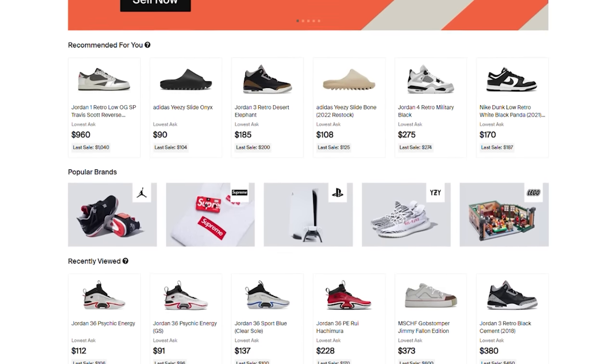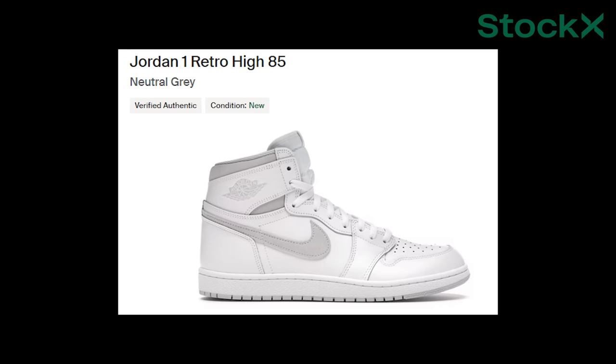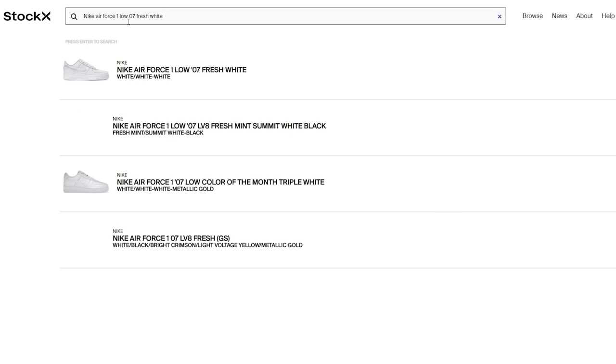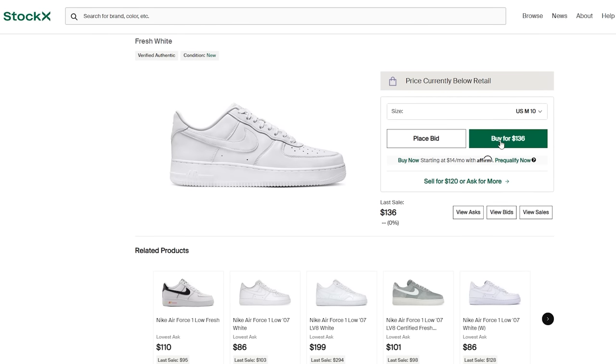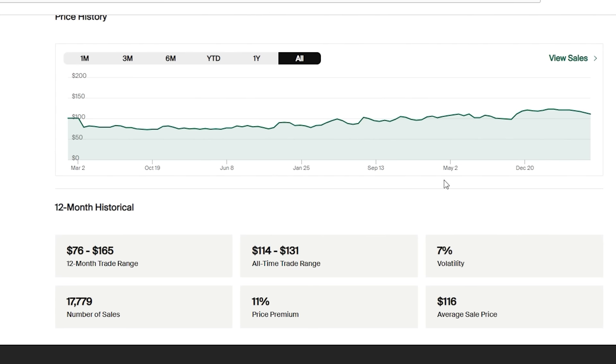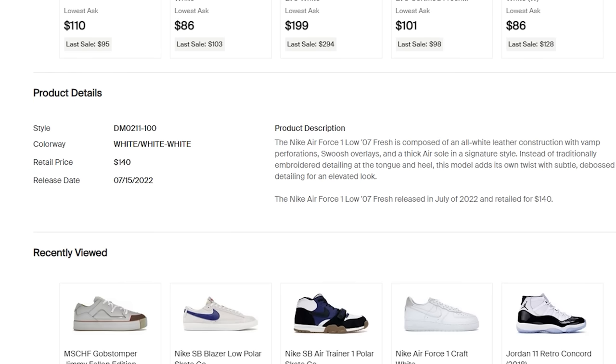This video is sponsored by StockX. StockX is a live global marketplace that sells new and authentic products. They've done some videos with us and we buy a lot of shoes from StockX because they're easy to use and have a lot of data behind their products. When you search for a product, StockX shows you all the different colorways, styles, and associated products. You click on the shoe, check price differences, all the different sizes, and you can also see price trends on the bottom of the screen so you know where you sit in the market and when the best time to buy is. They put all the product information below too — original price, details, and all the information they could gather.